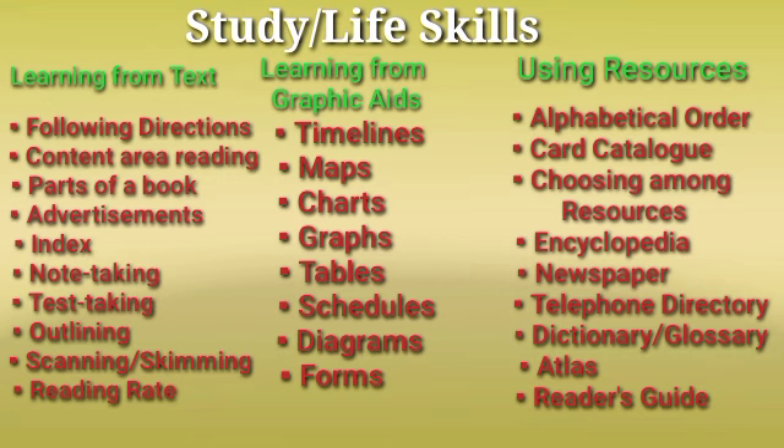In using resources, we have alphabetical order, card catalog, choosing among resources, encyclopedia, newspaper, telephone directory, dictionary, glossary, and the reader's guide. These study life skills can help students study more efficiently, and study skills are very important in content area reading. It is important to learn more about them, especially how to teach them to our students.